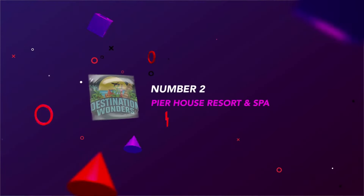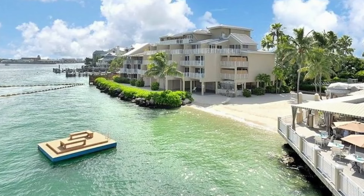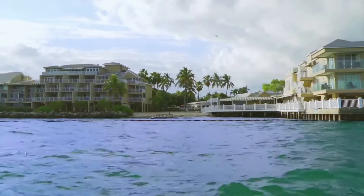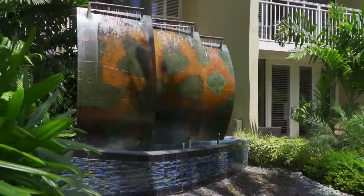Number 2: Pier House Resort and Spa. Another Key West icon, Pier House made its name in the 70s as a haven for the creative set. Today, it's a sprawling resort right on the water, with plenty of activities, an excellent spa, and great dining options.